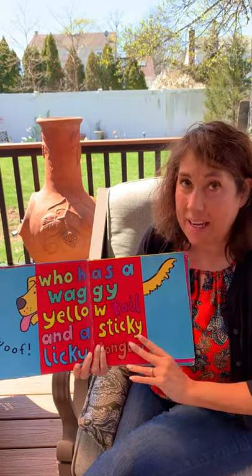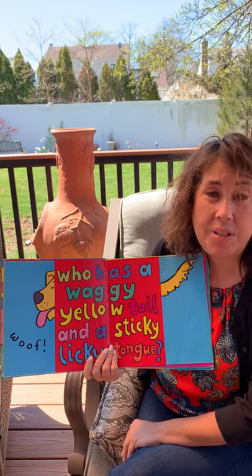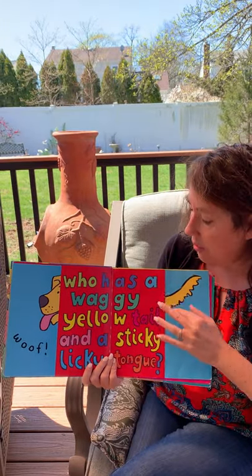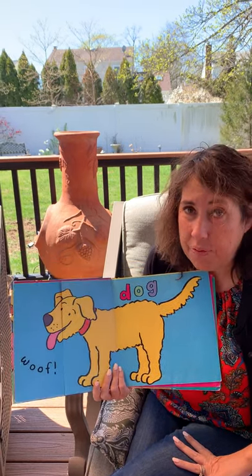Okay here's our first one. Who has a waggy yellow tail and a sticky licky tongue? Let's see, do we know? It's a dog, and a dog says woof.